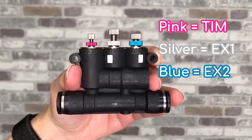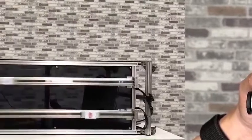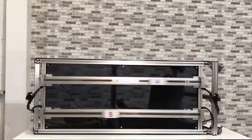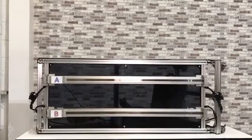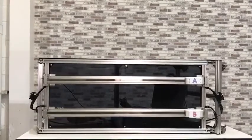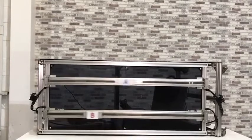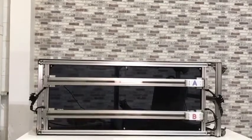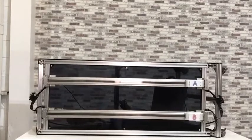Cylinder A is controlled by the BJSU, while cylinder B is running with normal speed controllers. You can see cylinder A's piston slow down and reach the cylinder's end smoothly. Cylinder A can also run faster than cylinder B with the BJSU.